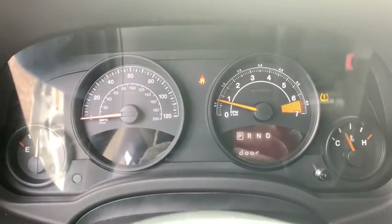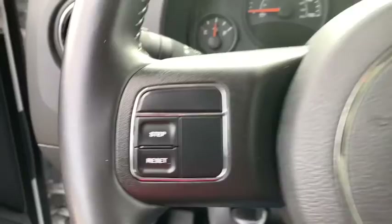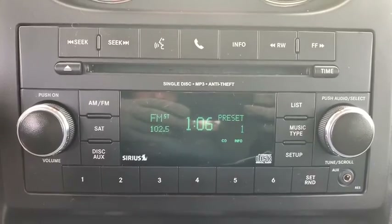Traction control, heated seats, dual airbags, Bluetooth, power steering, four-wheel disc brakes, aluminum wheels, cruise control, center armrest, heated front seats, power locks, power windows, rear window defroster.